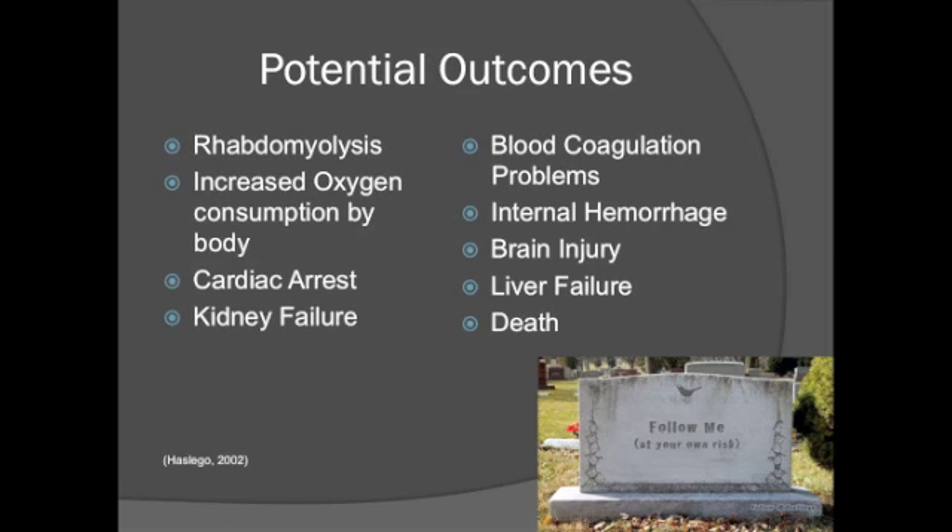There are several serious negative outcomes if malignant hyperthermia is not recognized and treated early. These include rhabdomyolysis, increased oxygen consumption, cardiac arrest, kidney failure, problems with blood coagulation, internal hemorrhage, brain injury, liver failure, and death. In order to prevent these serious adverse effects, immediate intervention is vital. As nurses, it is our responsibility to identify signs and symptoms of malignant hyperthermia and be knowledgeable of protocols in order to decrease potential complications.